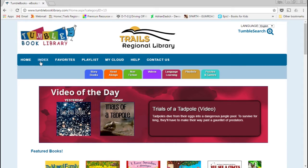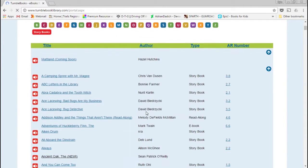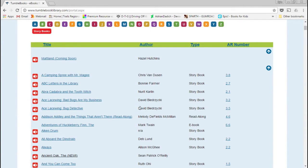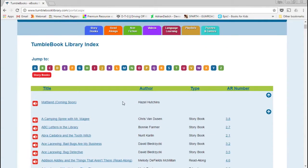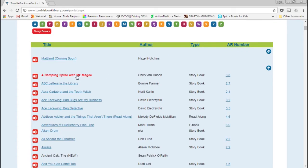Home does exactly what you would expect. The Index lets you see an alphabetized index of everything available on their site. It will tell you the title, the author, the type of material — whether it's a storybook or a read-along — and it will also tell you the accelerated reader number if that's something you're interested in.